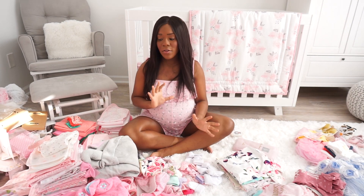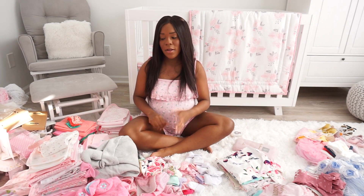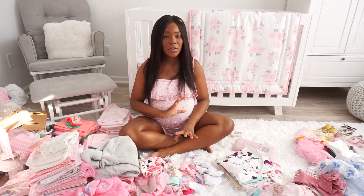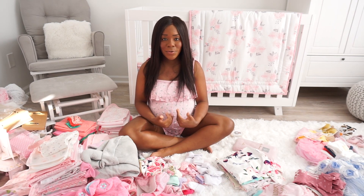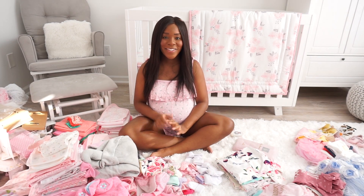Alright guys, so we've gone through quite a bit. I'm going to go ahead and take a break, get a couple loads going so we can start putting things away. When I come back, we're going to hop into the clothes, which is a completely different category in itself. I hope y'all have been enjoying this organization day with me — I've certainly been enjoying it. I look forward to getting back with you all so we can wrap this up. Stay tuned, bye!